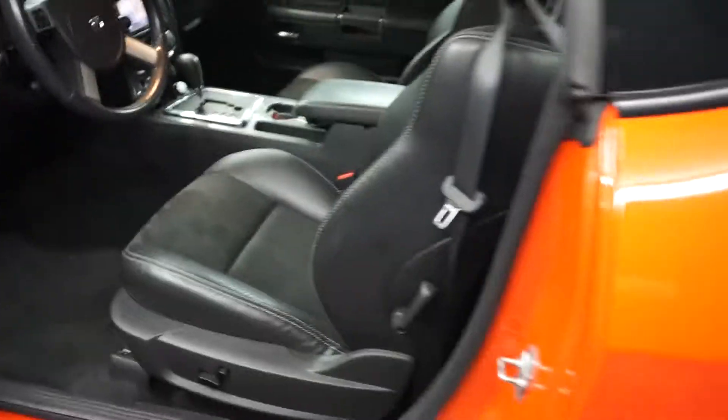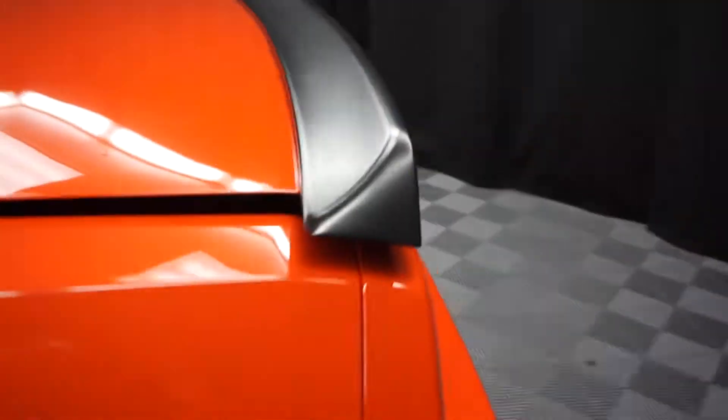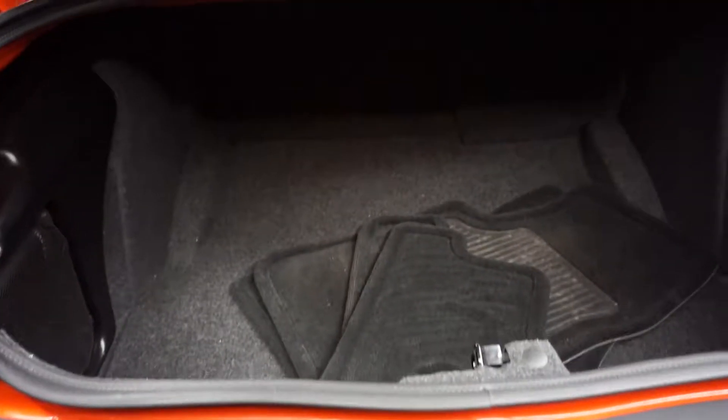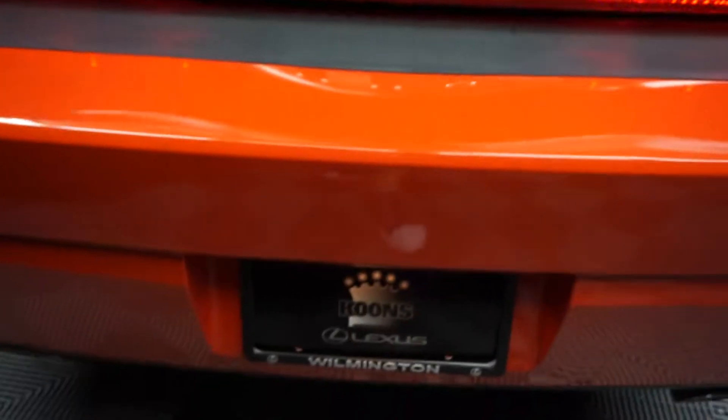It's got only 10,000 miles. There's Dodge wheels, it's got a rear spoiler. A ton of room back here in the trunk. There goes your SRT8 insignia. It's got a 6.1 Hemi in it.